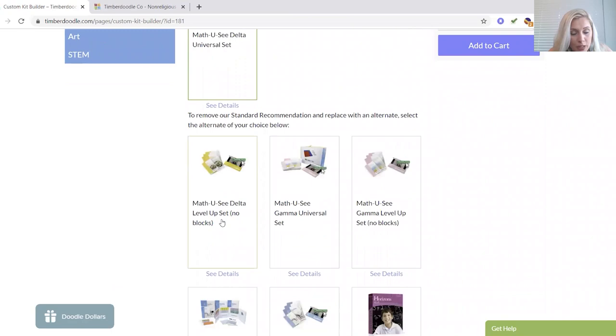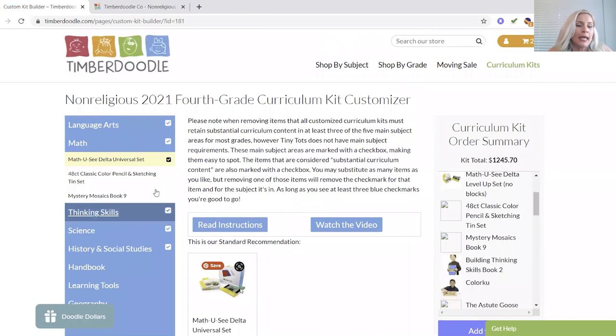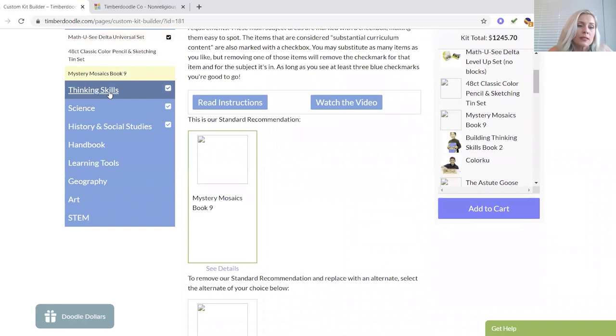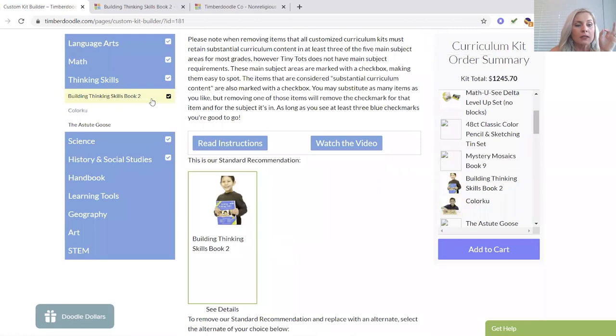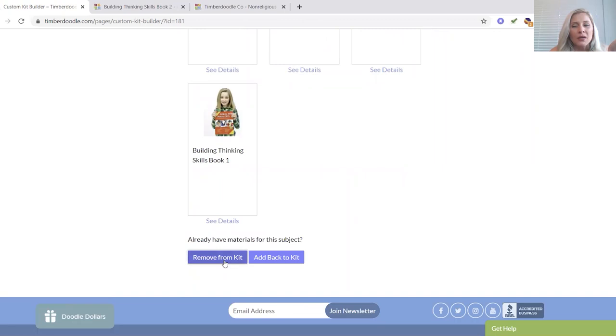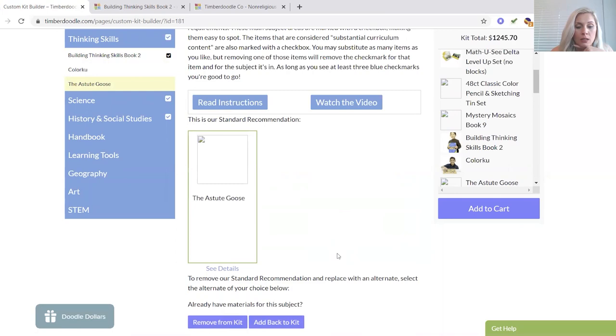Delta Universal Set — Level Up Set with No Blocks, that's what I need instead. Color Your Pencils — great. Mystery Mosaics — ooh, that sounds fun. Thinking Skills: Building Thinking Skills Book 2 — I'm going to take that out as well because I just did a giant logic puzzle book haul. I'm mixed on this so for right now it gets to stay in my cart. Color Coup — ooh, that looks fun. The Astute Goose — not 100% sure what that is.